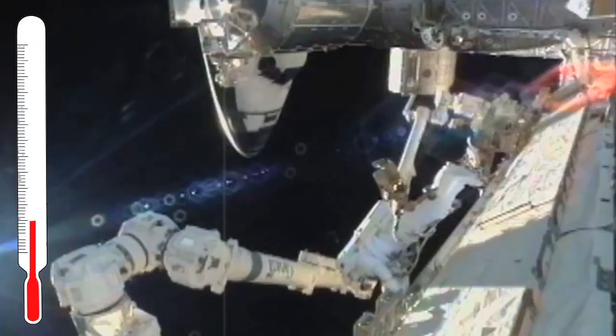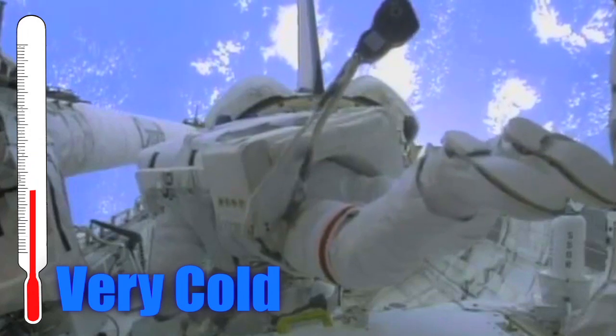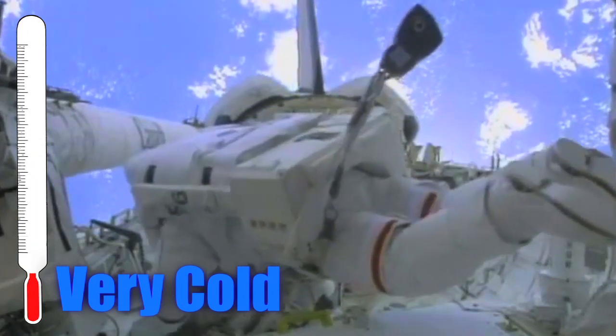Also, it has to protect you from the extreme environment of space. There are huge temperature swings whether you're in the sun or you're in the shade, and it has to be able to protect you from those temperature swings as well.